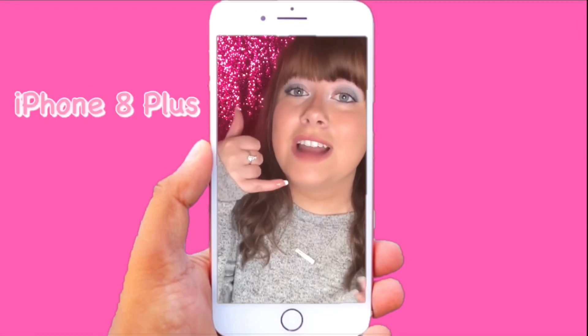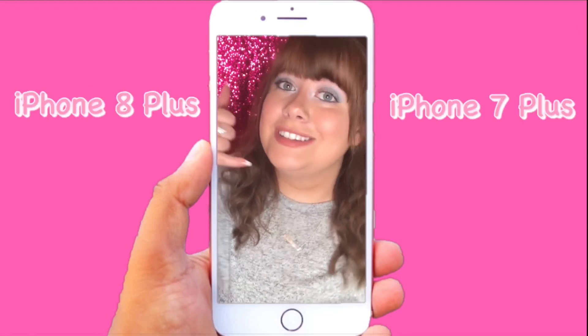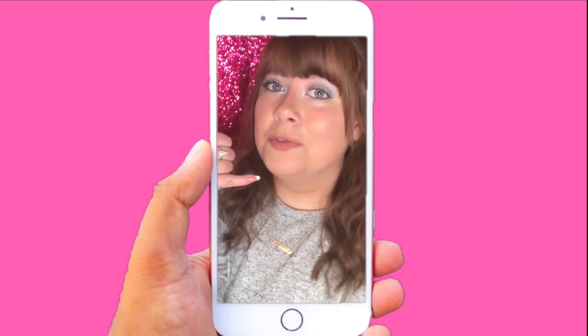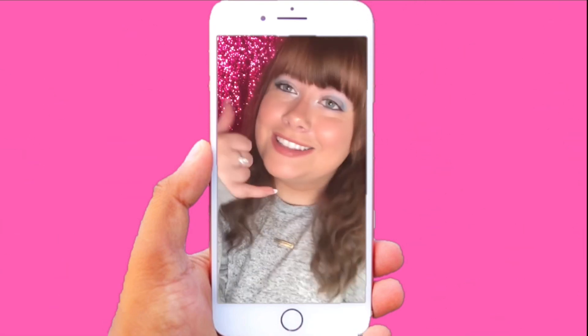Do you have an iPhone 8 Plus or an iPhone 7 Plus? Well, you're in luck — stay tuned to the end of this video for a giveaway!